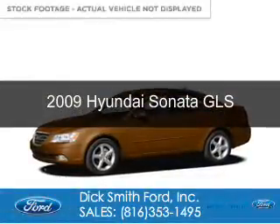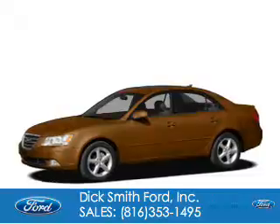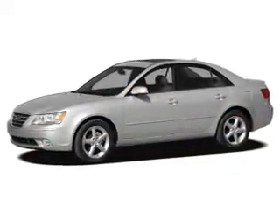This is a used 2009 Hyundai Sonata. It's powered by front-wheel drive, a 2.4-liter, four-cylinder engine, and a five-speed automatic transmission.